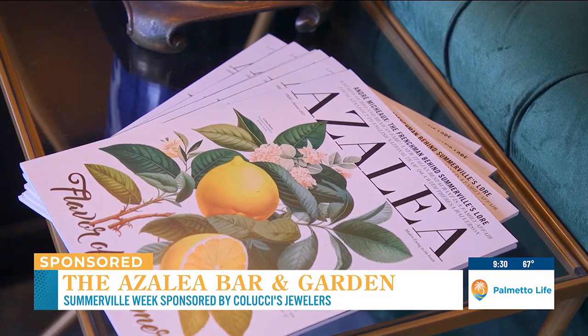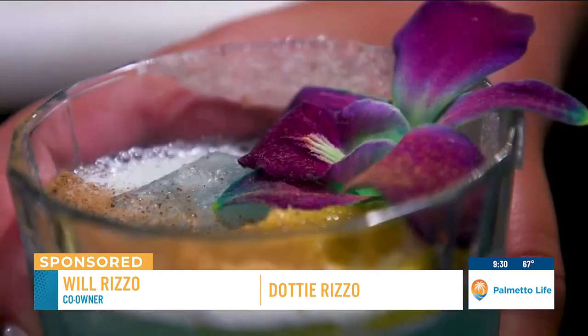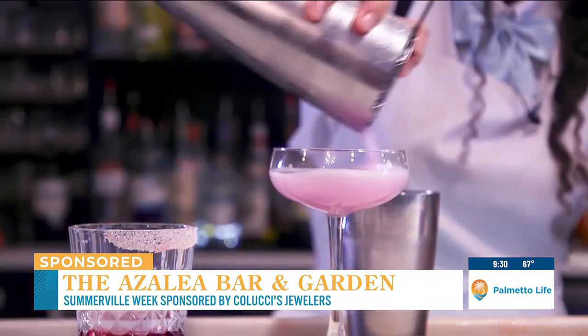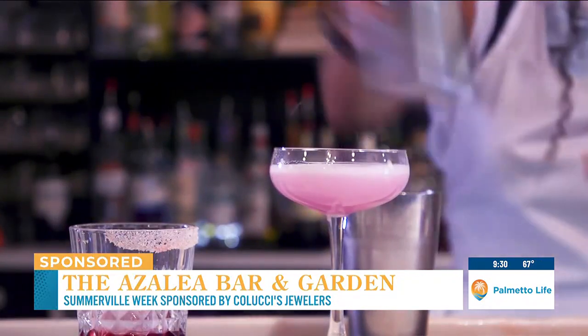We launched Azalea Magazine 14 years ago, and we were looking for a way to expand the brand and do something different. We always kept coming back to a bar, and we knew that if we were going to do anything in this town, it was going to have to be something that wasn't here.